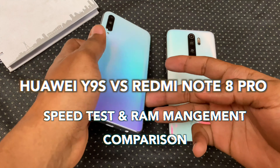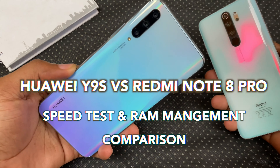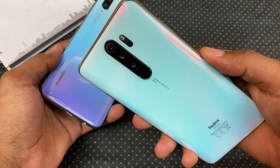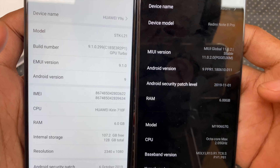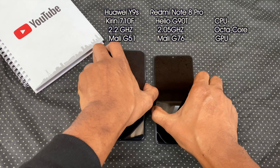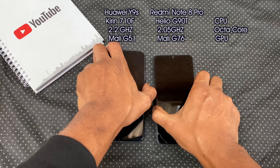Hey guys, it's Eric here and this is a speed and RAM management test between the Huawei Y9s and Redmi Note 8 Pro. Both of these actually have 6 gigs of RAM in common. Let's take a look at all the relevant specs for this test and start with the boot up test.